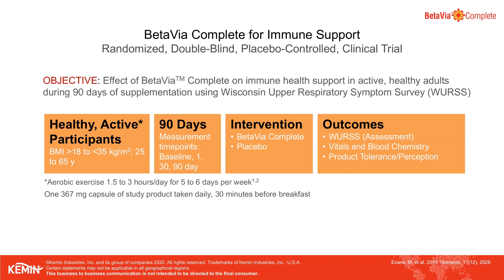Here's the parallel design of the study. Subjects were screened, then brought in for a baseline measurement. Subjects were either supplemented with BetaVioComplete or placebo daily. Subjects were asked to fill out the WURSS questionnaire each day to assess their URTI symptoms over the 90-day period. At the end of 90 days, subjects finished the study with blood work and vitals to test for safety. Although the 30-day mark was not an actual visit, we evaluated the day 1 to day 30 window in addition to the entire 90-day period.